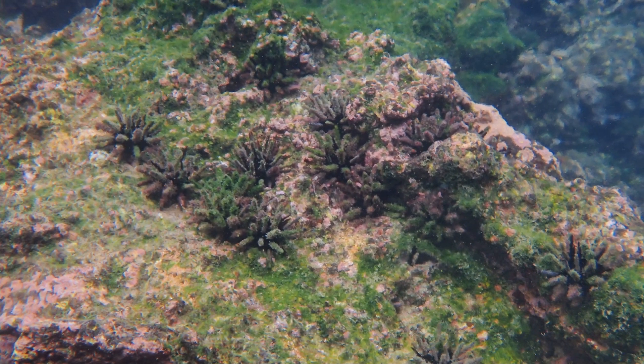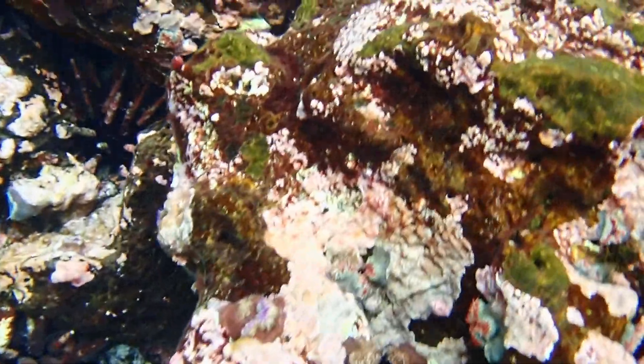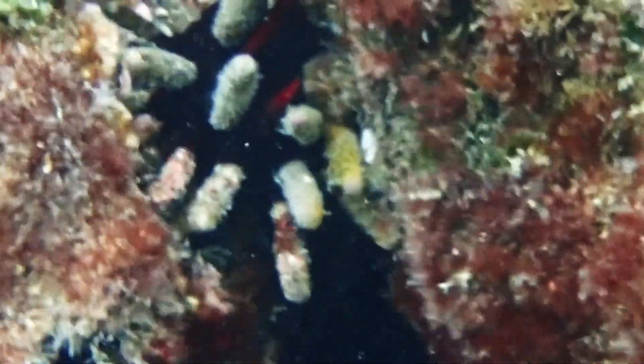Their bioerosion contributes to the production of sediment. In high densities, they can erode coral reef frameworks and prevent the recovery of damaged coral communities.